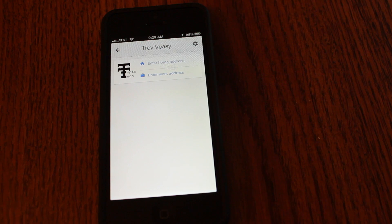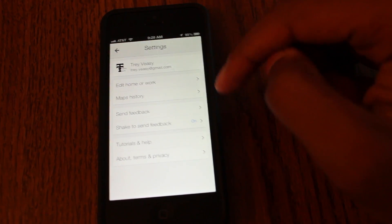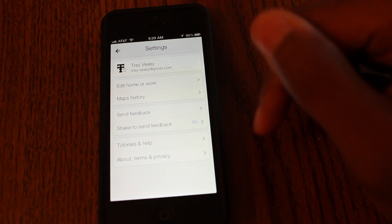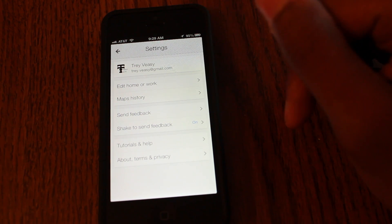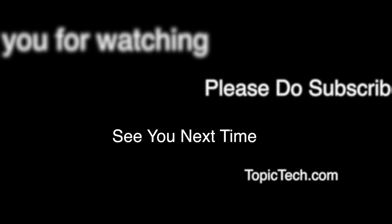That's it, guys. Of course, as always, if you have any questions or comments, please leave them in the comment box below. If you found any glitches or anything that I missed, also leave them in the comment box. But as always, thank you for watching — please do subscribe and I will see you next time.